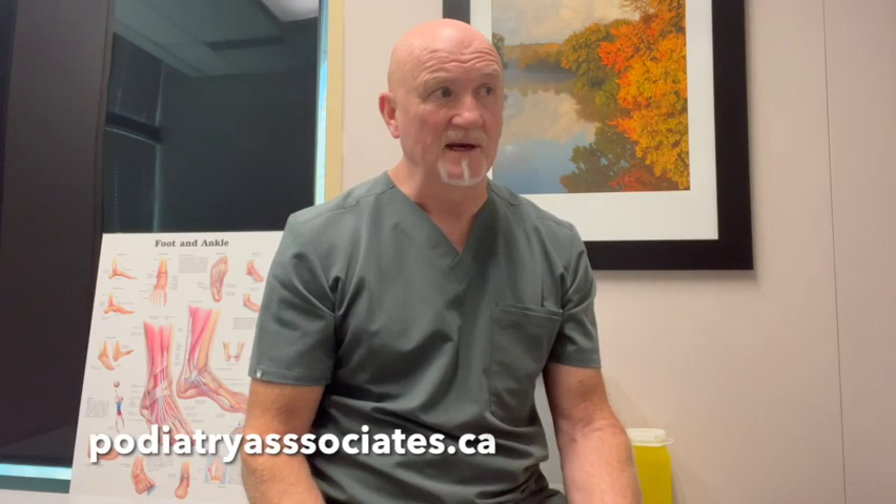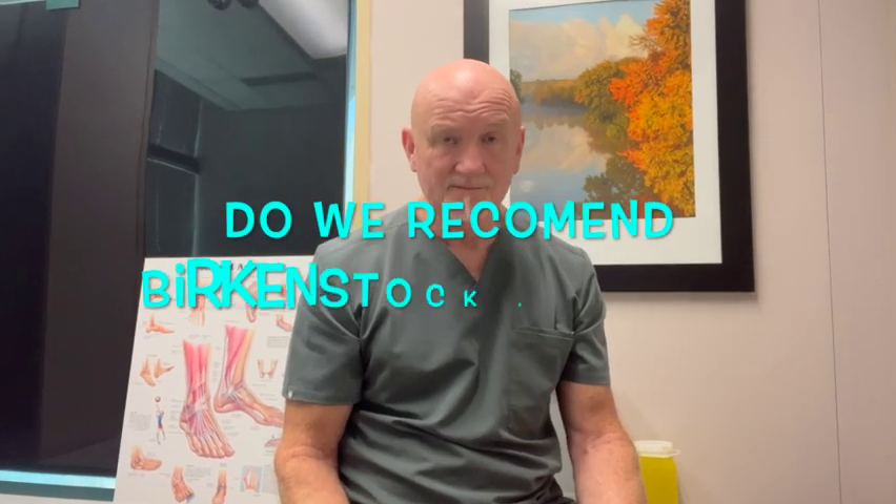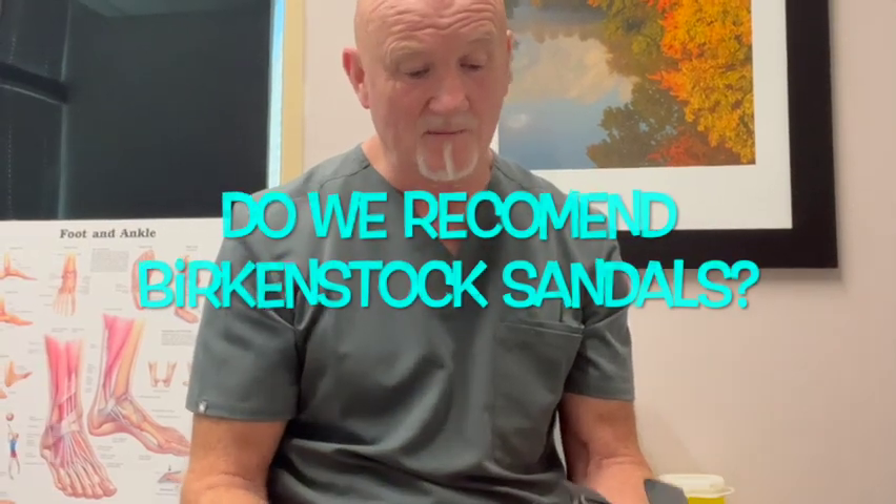Over many years of practice, I've been asked about different genres of shoes and different brands. One of the companies that possibly I've been asked to comment on most frequently are Birkenstocks. They've been around for ages and have been very popular for a very long time. Part of that popularity comes from a certain mystique about them — that they're somehow orthopedically appropriate, and that even physicians have recommended them to patients.